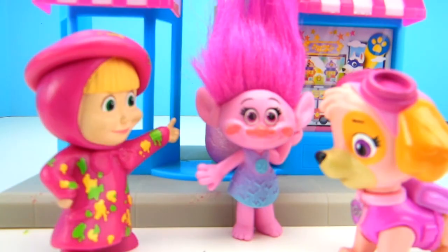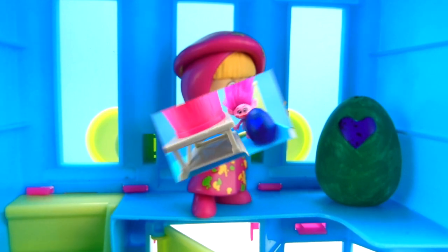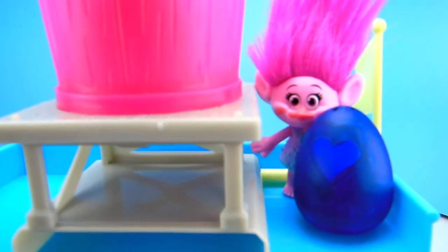Poppy, Skye, I'm going to go check the level above. There might be more Hatchimals in this shop! I found one! I found a green Hatchimal! Skye! Masha, Skye! I found a blue Hatchimal!